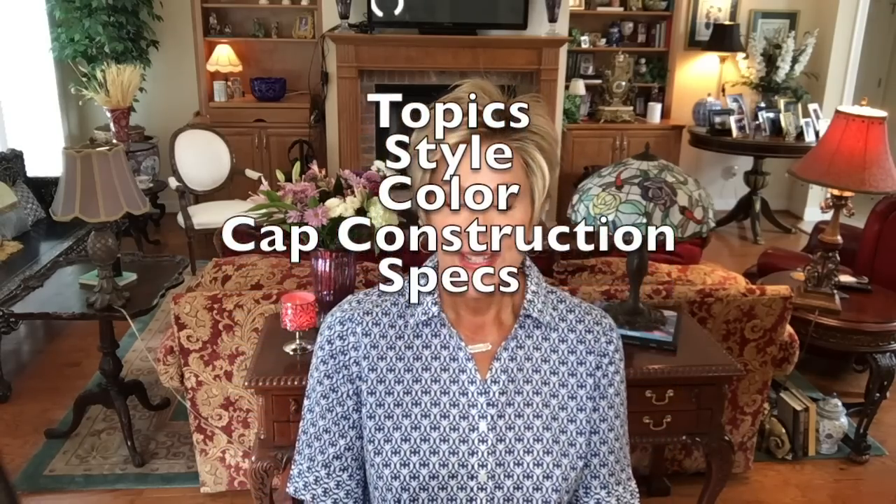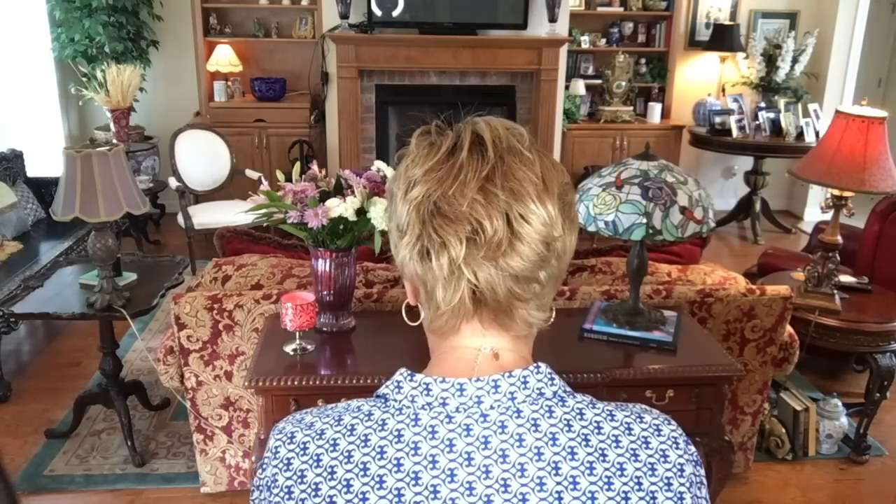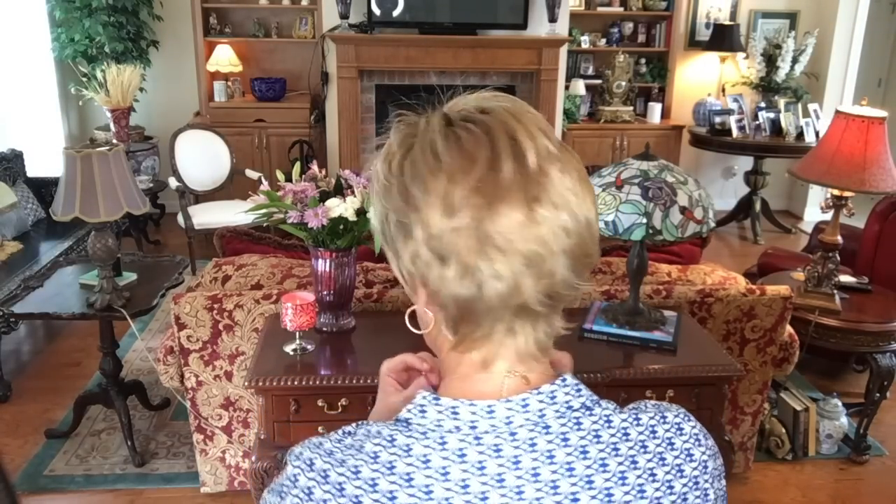Let's talk about the style of this wig, its color, and its cap construction. The style is a short cut — a little longer than a pixie to me, but you could probably still call it a pixie. It is an elegant style; I think so many women would look beautiful in this. It's got a side swept bang, lots of texture and layers, and the nape is close to the neck. It's a beautiful nape.